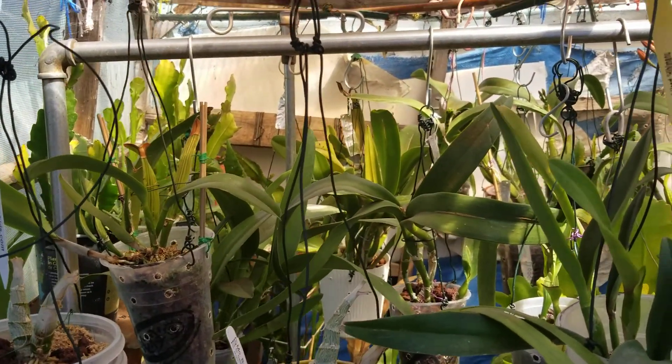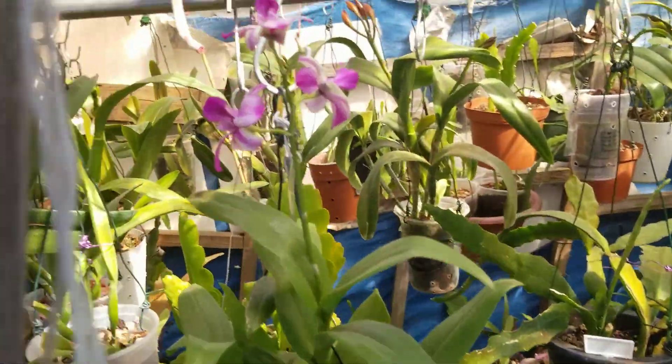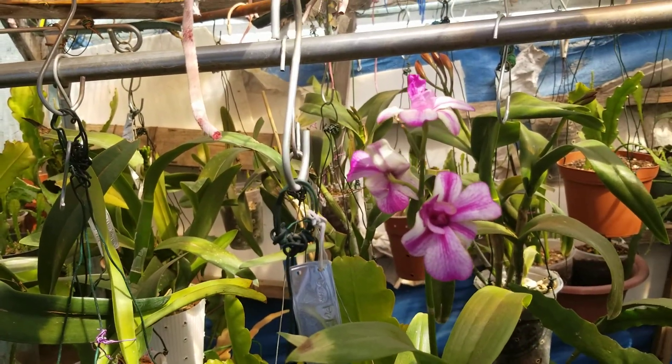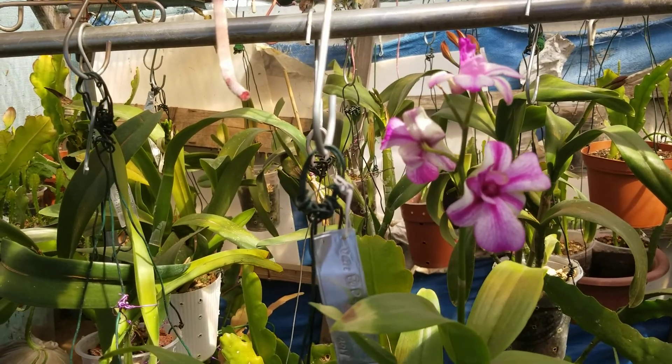Right here is my shade house for my orchids. Some of them are in bloom and some of them haven't bloomed yet — they're still in bud. This is a Dendrobium popoyii.